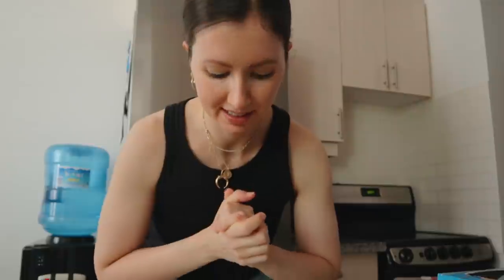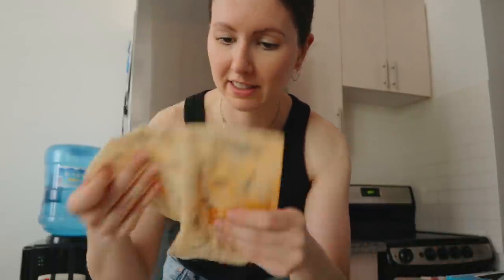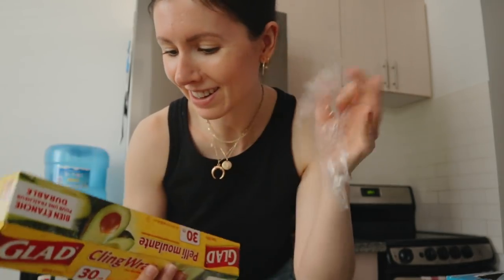Moving on to drawers now. I've made some switches recently just to be a little bit less of a jerk to the environment. I still have some glad cling wrap — actually, oh, we're done with it. Sweet, never mind — bye plastic wrap!